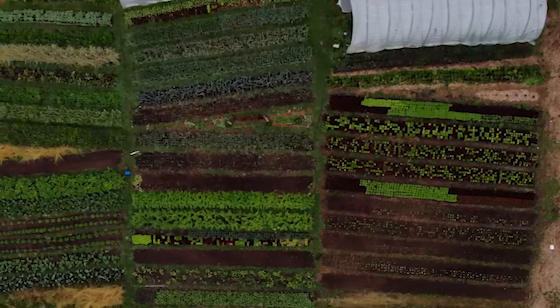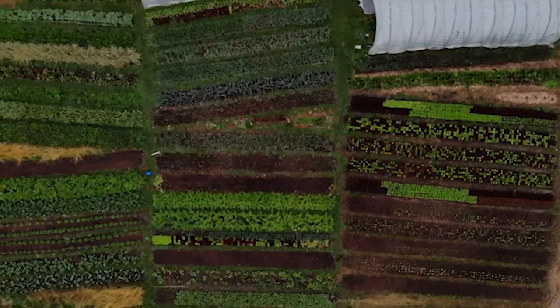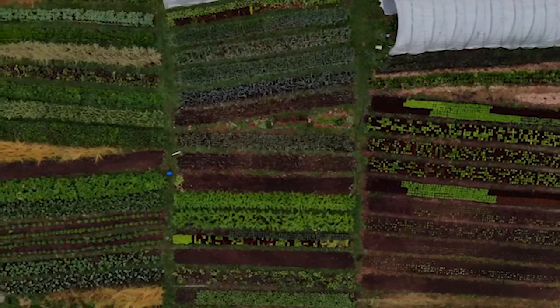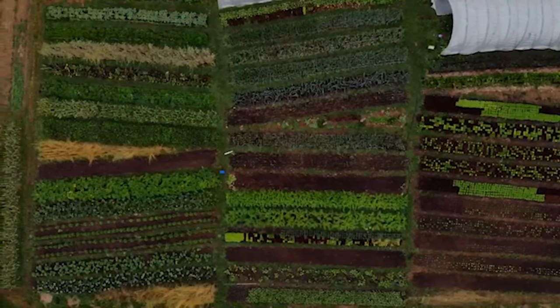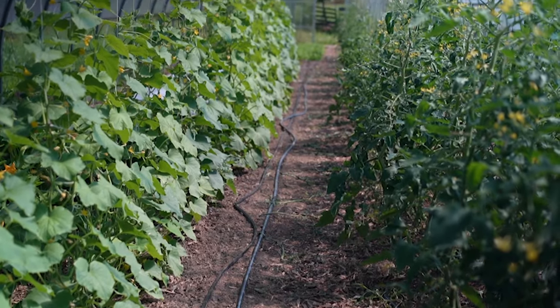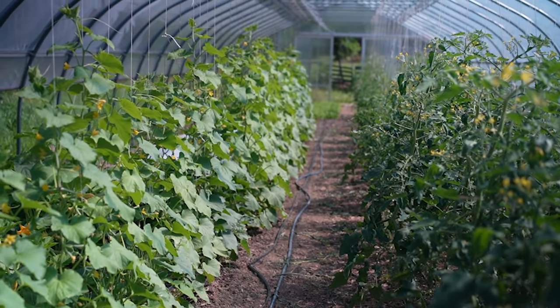Occasionally when I tell people, especially larger scale growers, that our entire growing space is about three quarters of an acre, there is a bit of an eye roll, as if it's a little bit more than a backyard garden. But when I explain that we cram roughly three to five acres worth of production in that space, their eyes unroll. It's very weird looking.